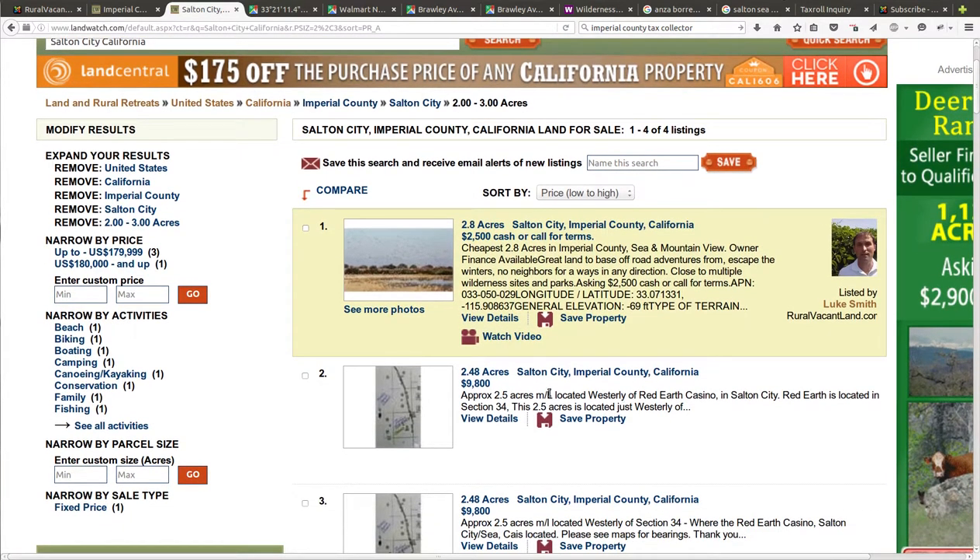And then the next one is $9,800 for 2.48 acres. Sorting the two to three acre properties to encompass the two and a half — two and a half acres is a pretty popular property size. The cheapest one not being sold by me is basically $9,800 in the area. It's just westerly of Red Earth Casino in Salton City, just the other side of the road.